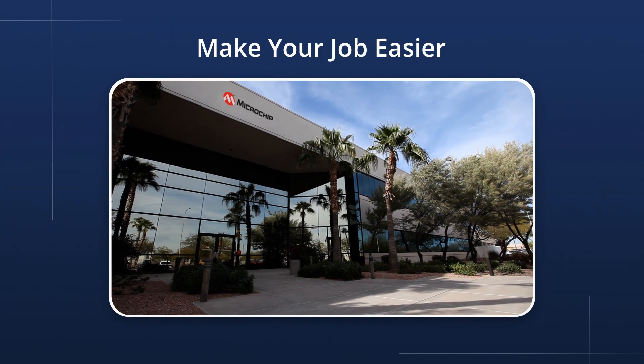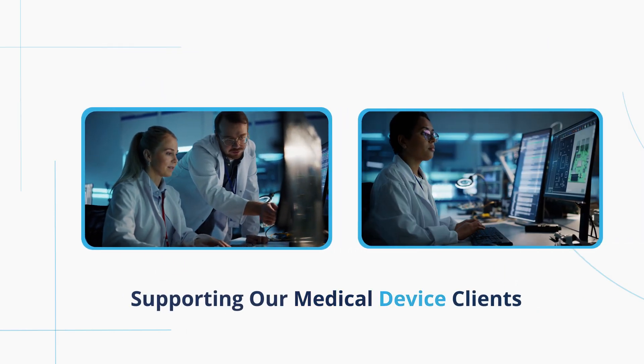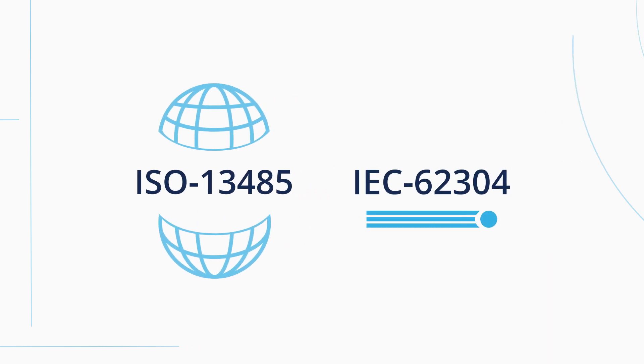Microchip can help make your job easier and more profitable. We routinely engage in supporting our medical device clients even with the toughest designs such as FDA Class 3 devices, as well as helping them to meet ISO 13485, IEC 62304 and other international standards.